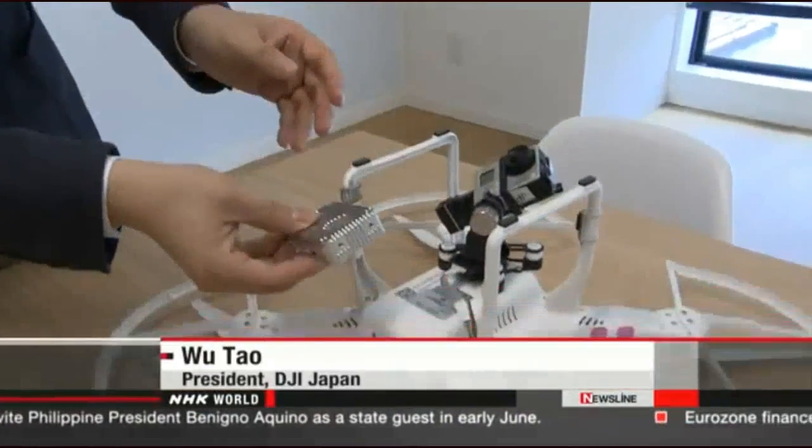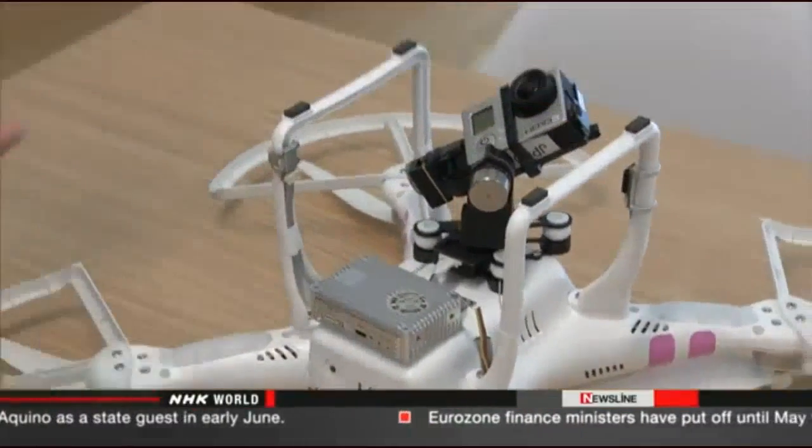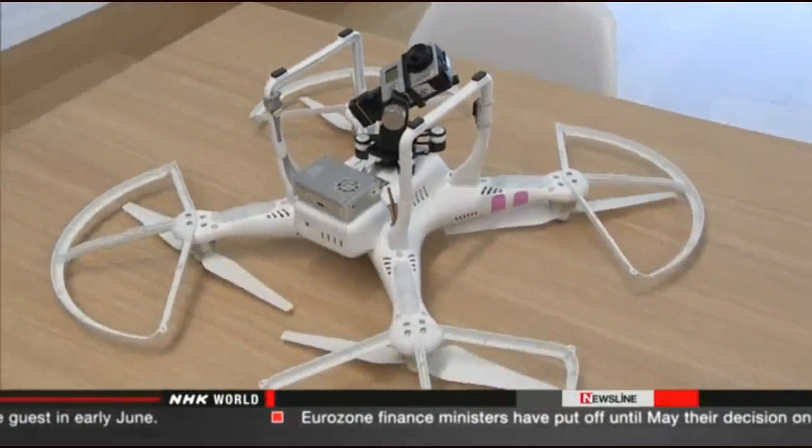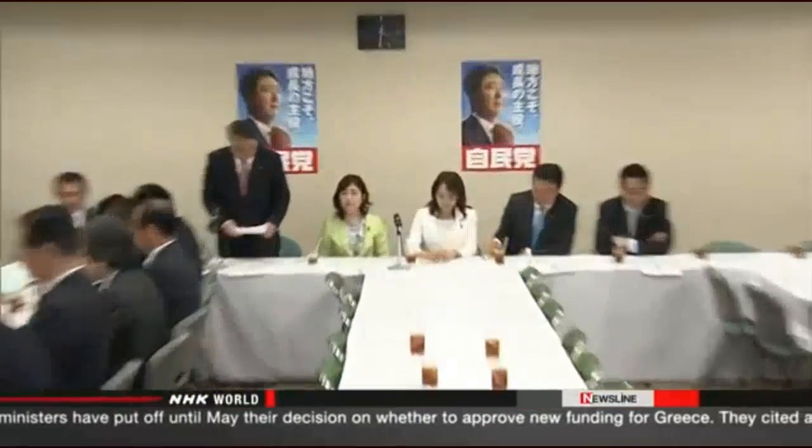Someone must have dismantled it, painted each part, and assembled them. It needs wiring to attach extra devices and software to make them function.